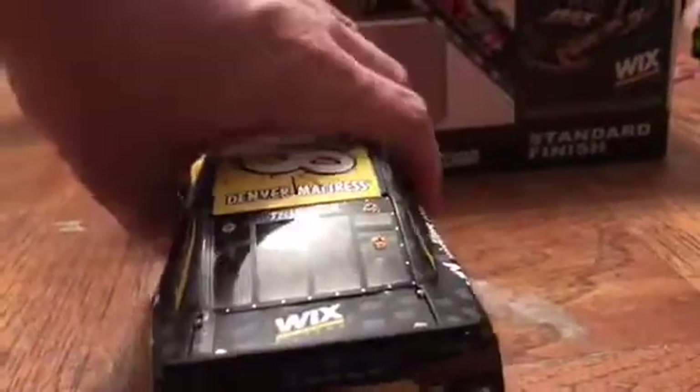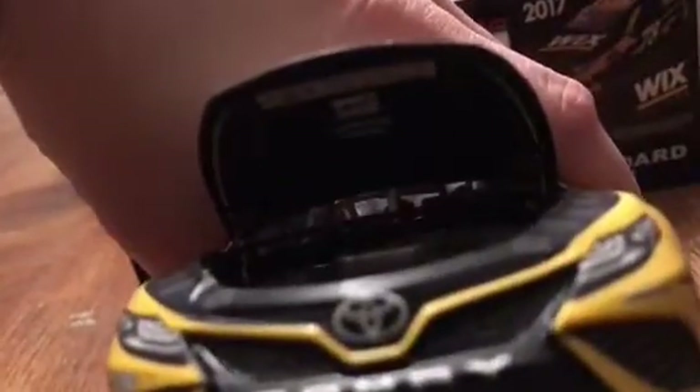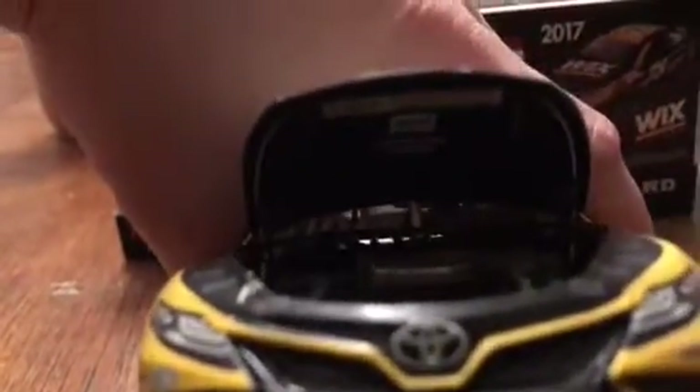Same thing that goes in every other diecast. Turning it around to the front, let me open up the hood real quick — it's kind of a process, you've got to do it carefully so you don't damage the diecast. There's the engine. Not really detailed but some detail. Up on the hood you can see Toyota, Wix Filters, and Furniture Row — the sponsor logos on the hood. And the roof flaps open, obviously, like every other diecast.